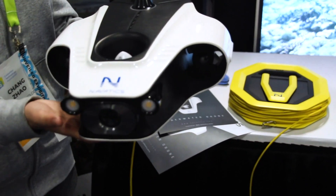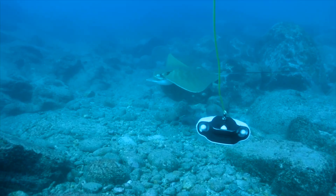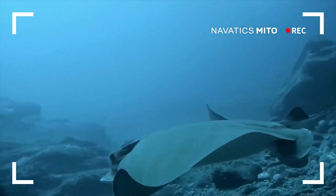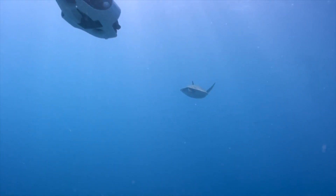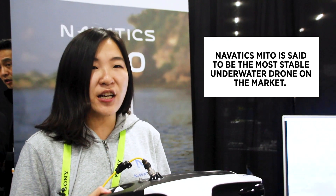The first product we have is called Mito. It's the underwater drone and it's the most stable underwater drone right now on the market. Underwater drones are increasingly being used to survey our waters and could have a huge impact on future research. This drone comes equipped with a 4K camera and advanced stabilization, and it's the only drone that can hover in water and fight against currents up to 1.5 meters per second.